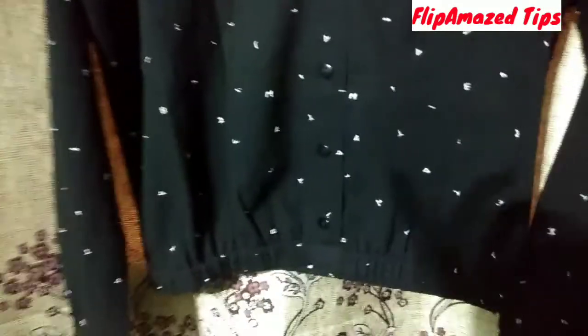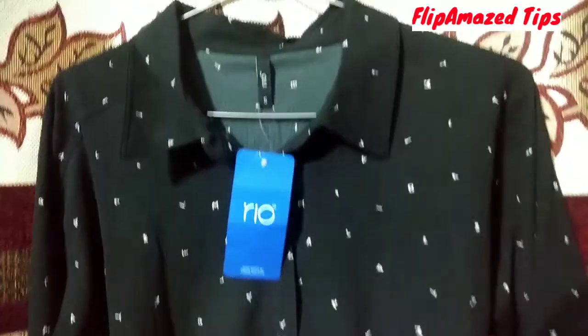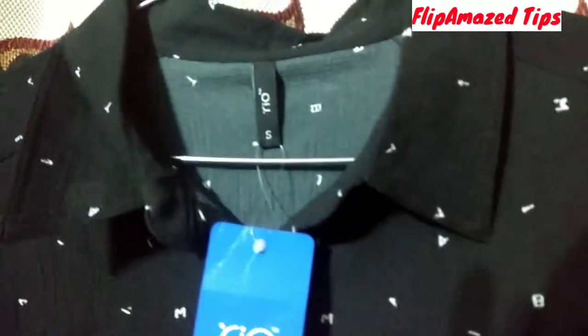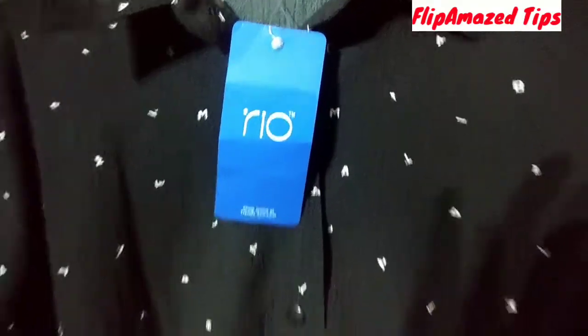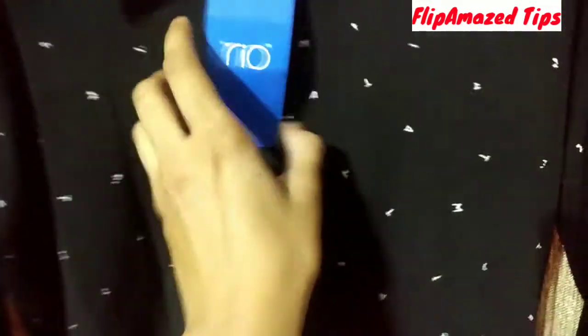The next product is a textured shirt and it is also black in color. Its brand is Rio and its MRP was 599 rupees, but I bought it at a discount for around 320 rupees or so.